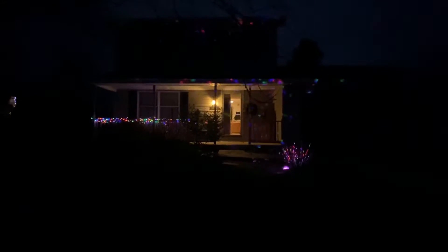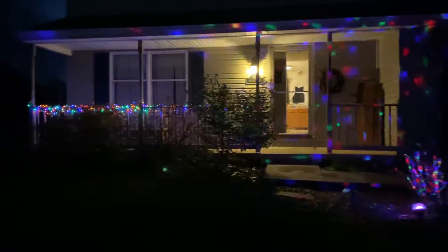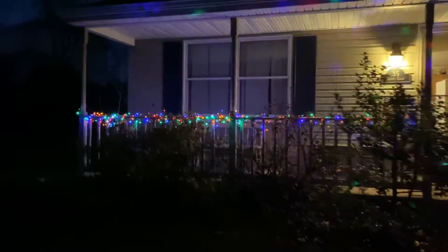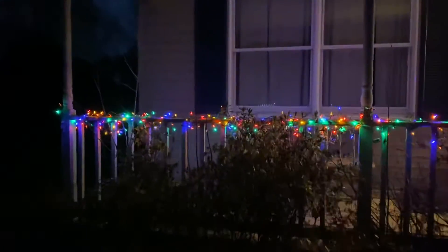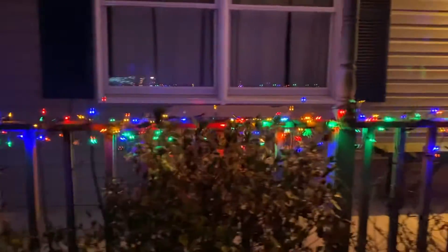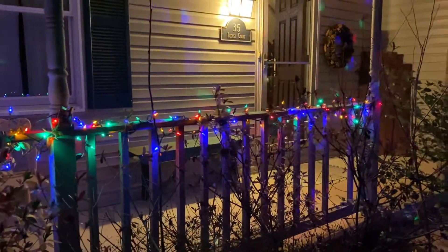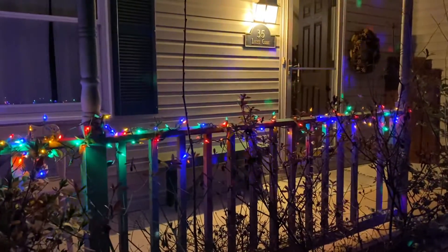Here is my house for Christmas 2020. Over here are the railings with flickering lights that are colorful, all along the railing. I didn't have enough lights for the entire railing, so this is my best effort.